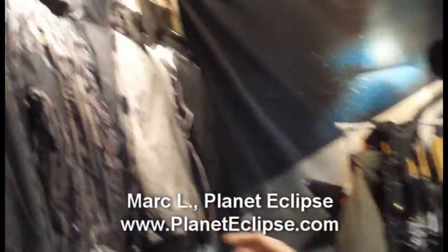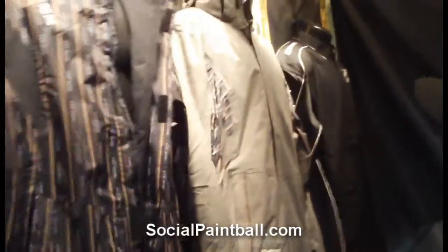This is Mark Lance from Planet Eclipse. I just had to go over some of our new product that we got. This is a lot of our new stuff coming out for this year. We got a lot of different soft goods. One of the new things we did as far as clothing, we got new winter jackets this year.